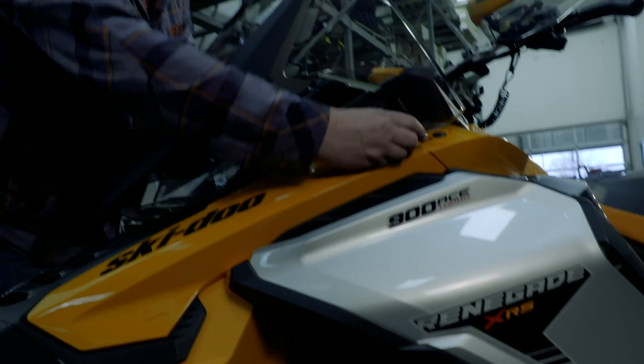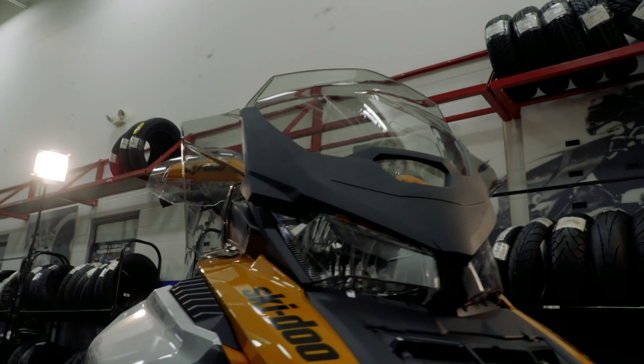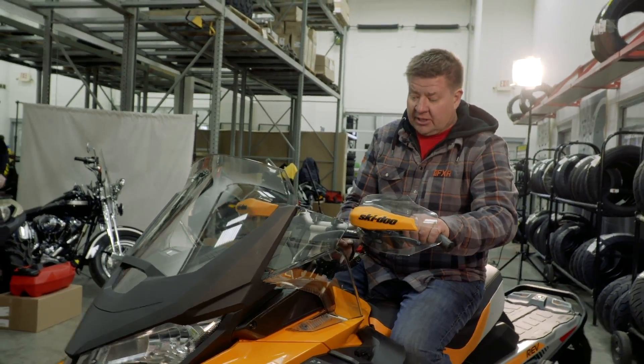Just telling you from past experience — be careful not to rip your screens. With this mid-height shield, even with the bars all the way forward, the hand guards do clear.